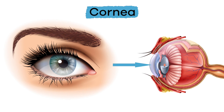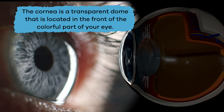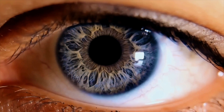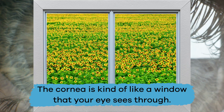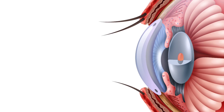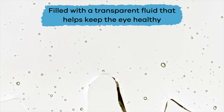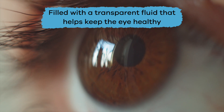Next up, the cornea. The cornea is a transparent dome located in the front of the colorful part of your eye. It helps the eye focus when it's exposed to light — think of it like a window that your eye sees through. Another important part is the anterior chamber, which is the space between the cornea and the iris, filled with a transparent fluid that helps keep the eye healthy.